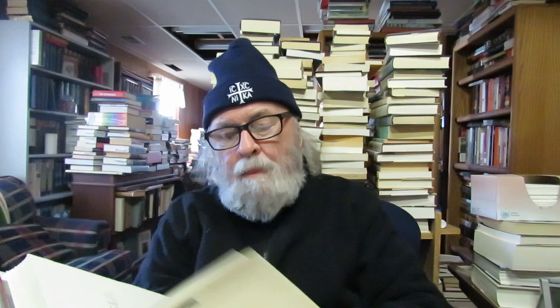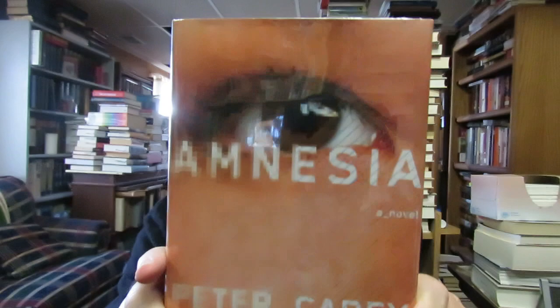Another writer I collect is Peter Carey — he's an Australian writer. I didn't have 'Amnesia' in my Peter Carey collection. I've read his novels and always enjoyed them. This came out in 2015. He's known for 'True History of the Kelly Gang,' 'Oscar and Lucinda,' 'Bliss,' and 'Fat Man in History.' I collect him and was really pleased to find this.